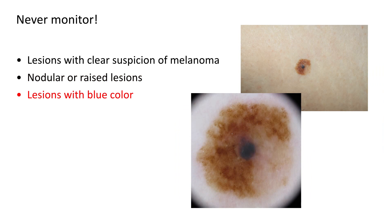For the same reason, we should never monitor lesions with blue color, such as this case in which we might have considered combined nevus as a diagnosis — a blue nevus arising in another nevus. But the asymmetry makes us be in doubt, and in this case it actually turned out to be a melanoma.